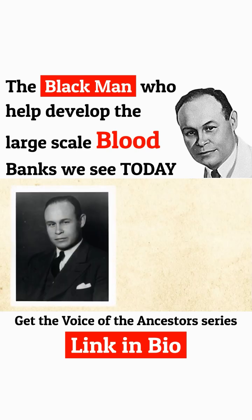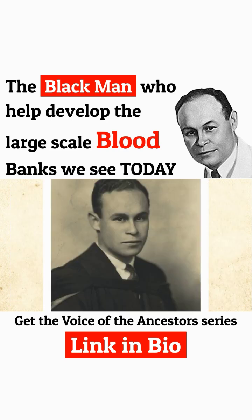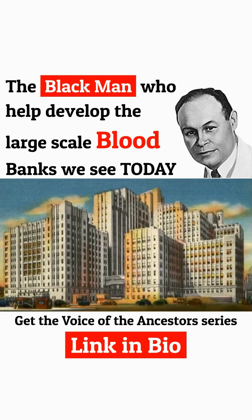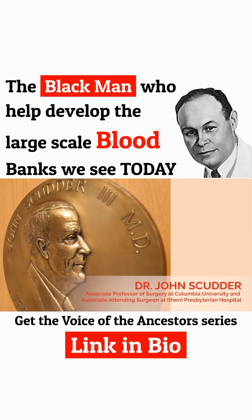Charles Drew was an African American physician who trained in surgery. He was at Howard University in Washington, then moved to Columbia University — at what was then called Presbyterian Hospital — and got involved with Dr. John Scudder on blood preservation.